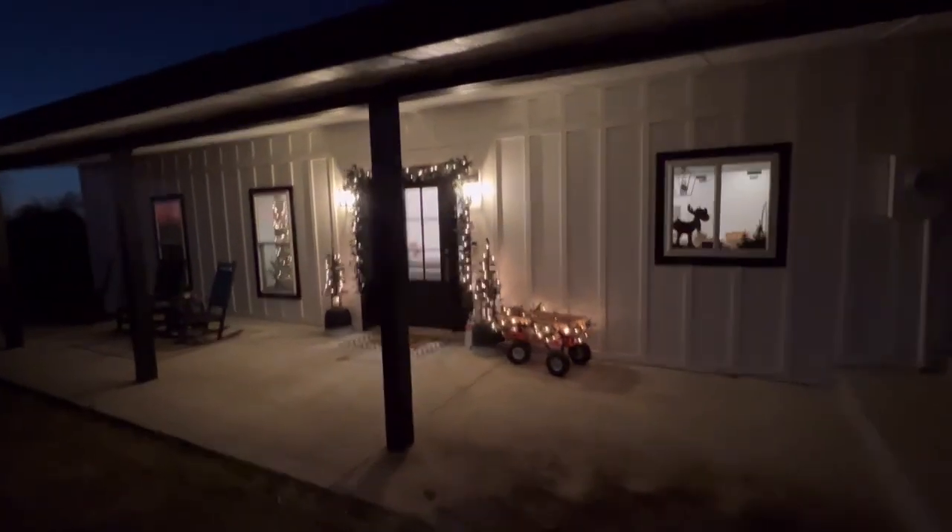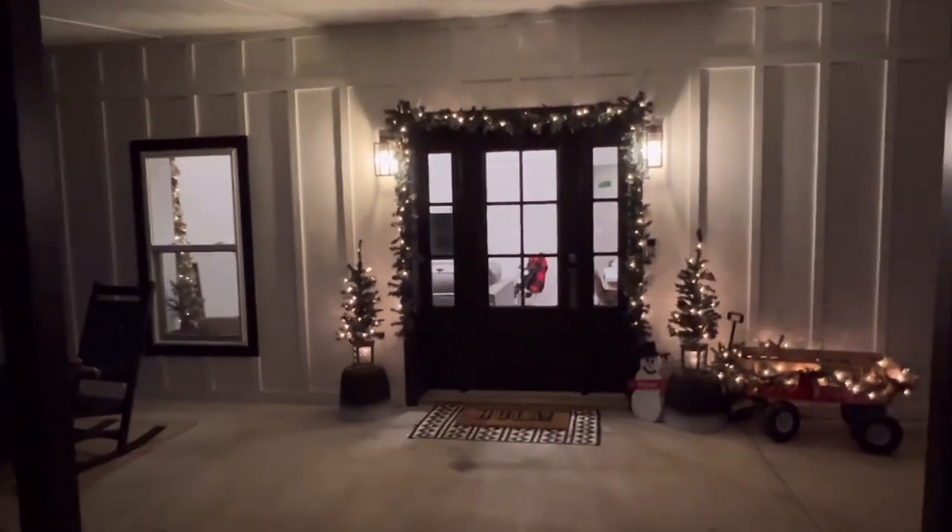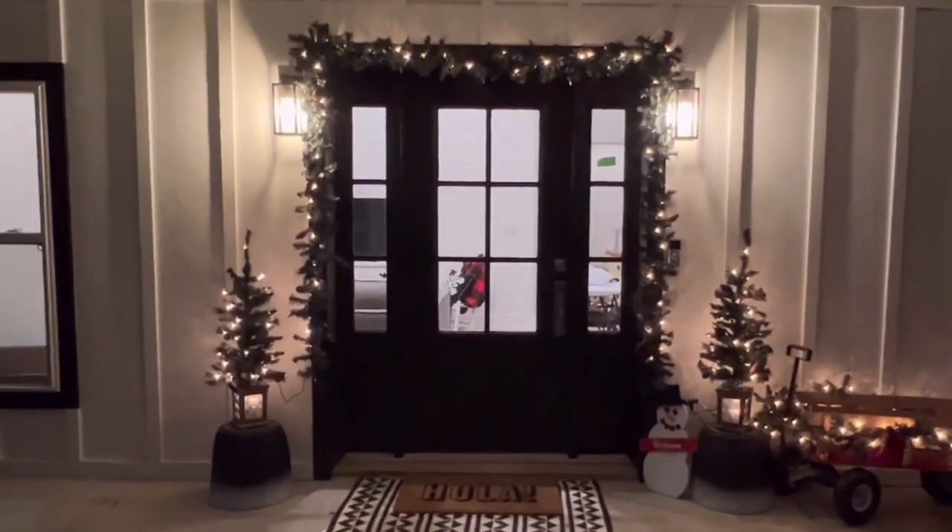Here's just a quick look at the front porch decorated. I'll probably add a few more things — this was done in such a hurry because I knew we were getting visitors today.